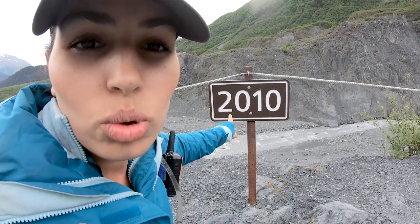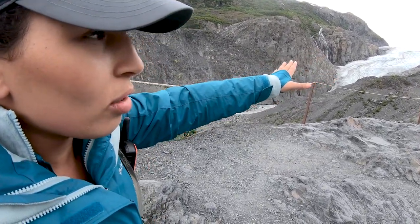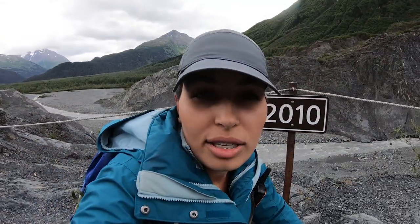This sign here that says 2010 basically means that the glacier was covering all of the surface here up until this mark, and it all melted because of high temperatures. It's crazy.